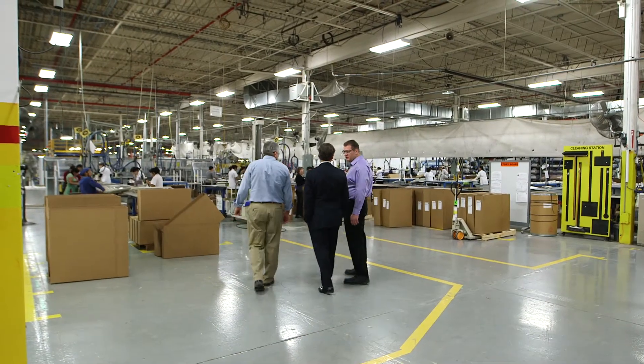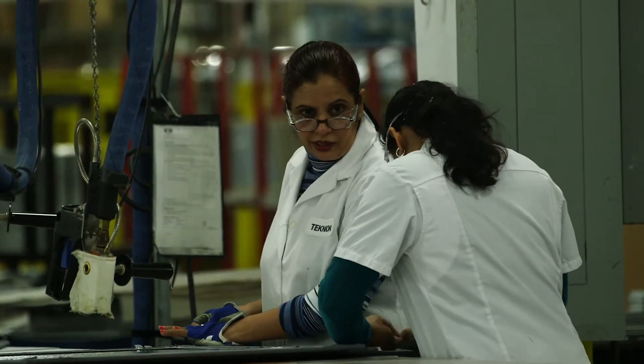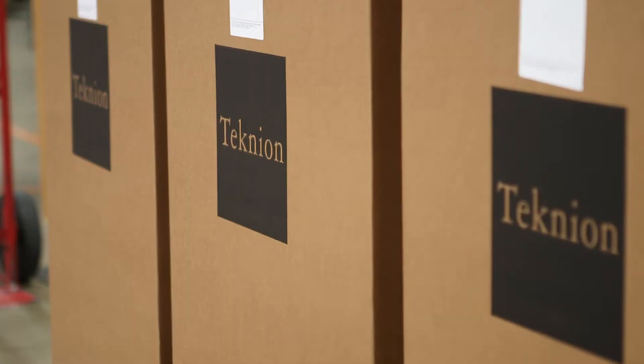Strategically, we've always believed in owning our own factories. Today, our manufacturing organization has 18 focused factories. They're in total control of all aspects of engineering, production, quality control, and shipment.